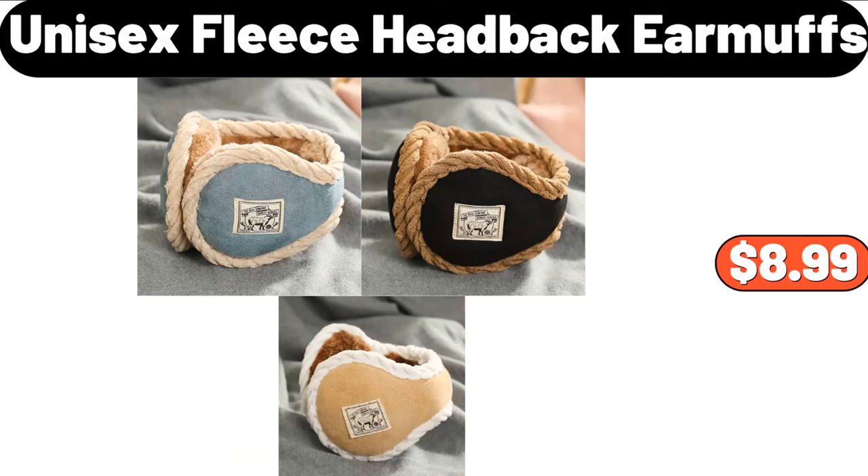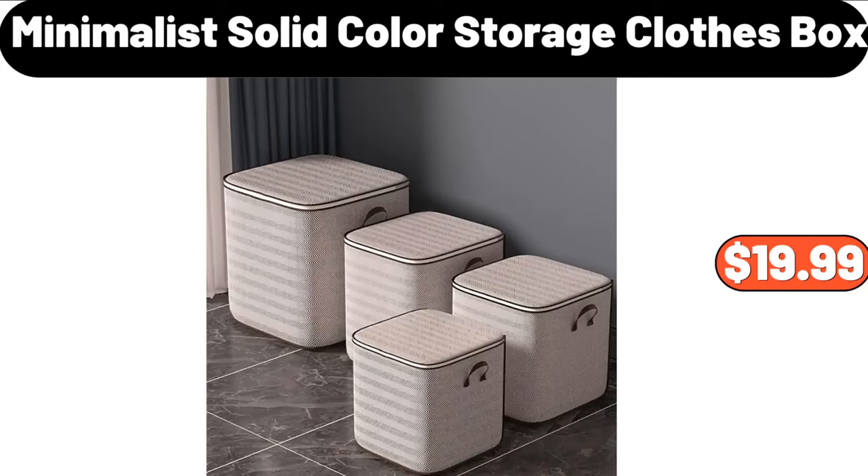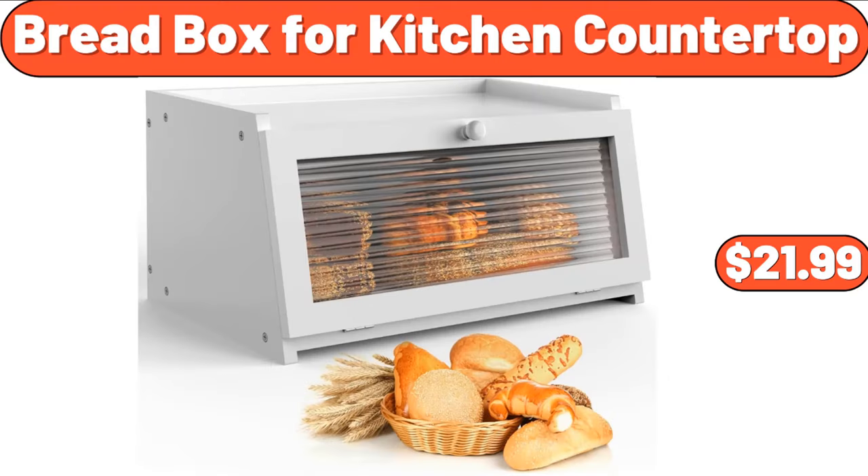Unisex Clease Head Back Earmuffs, $8.99. 3-PCS Christmas Theme Duvet Cover Set, $19.99. Bread Box for Kitchen Countertop, $21.99.